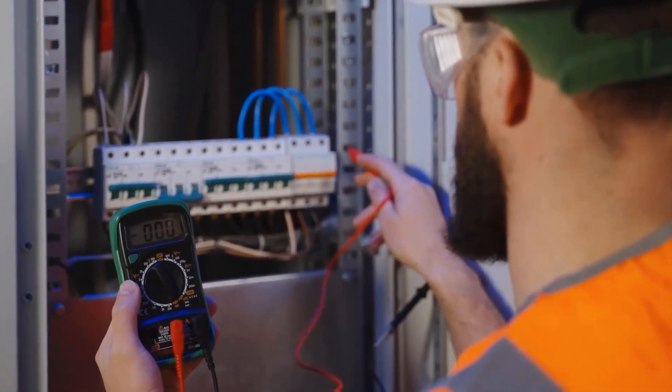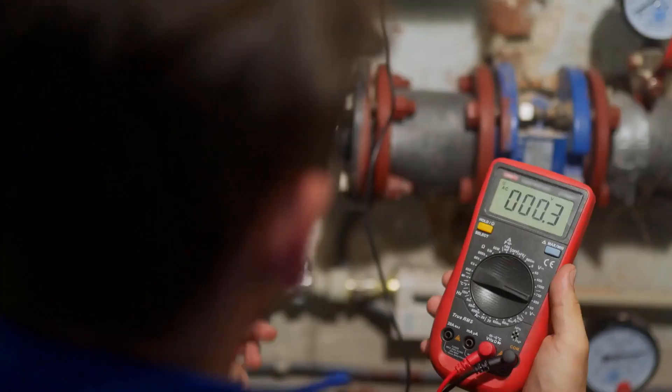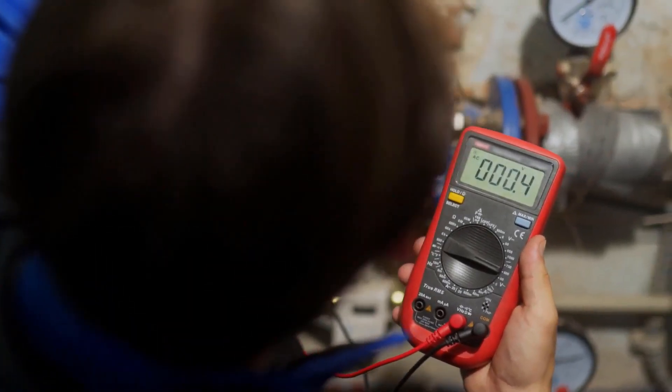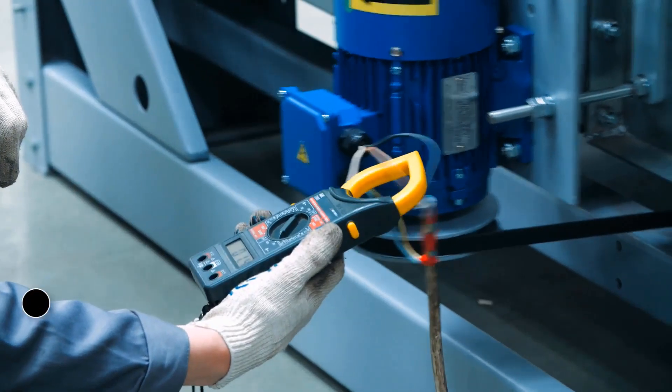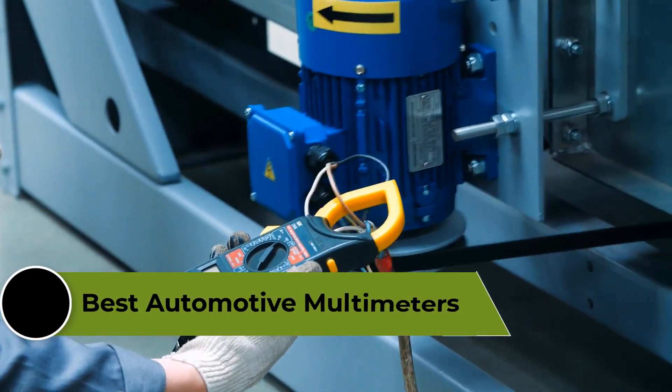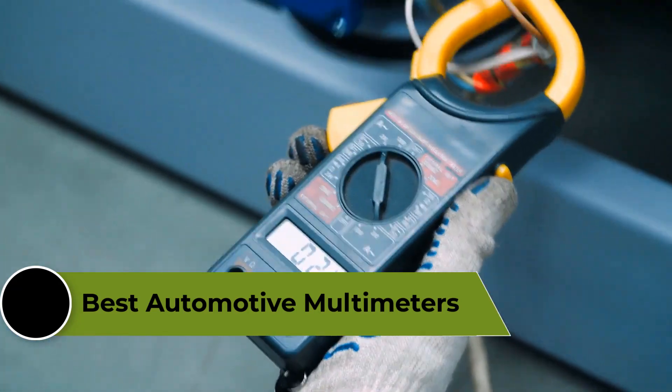Automotive multimeters are versatile tools used for diagnosing and troubleshooting electrical problems in vehicles. With so many options on the market, it can be difficult to choose the best automotive multimeter for your needs. In this video, we're going to review the top 5 best automotive multimeters that are available on the market.